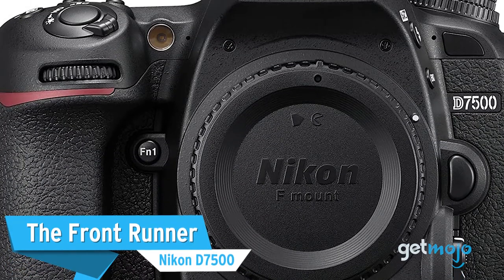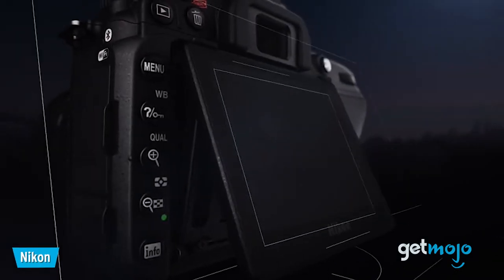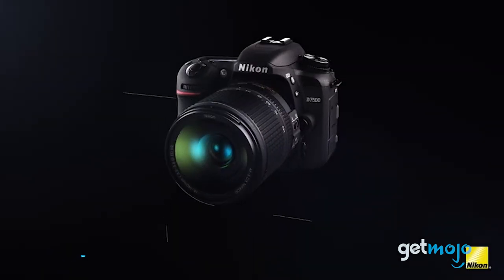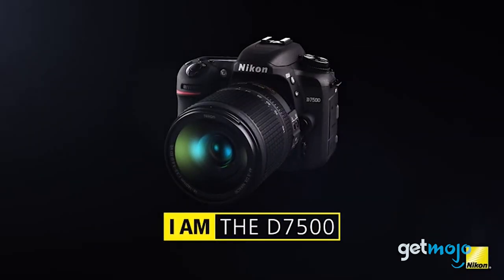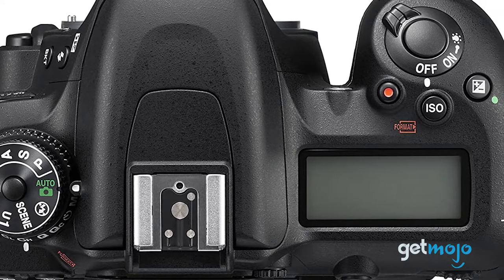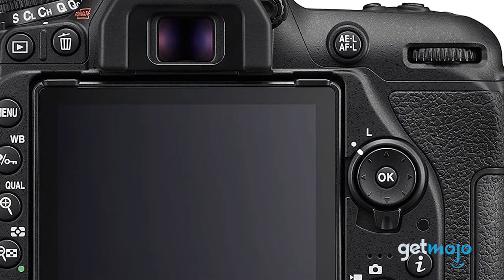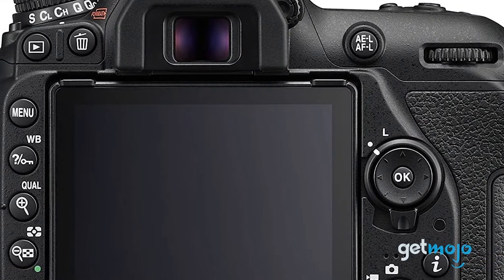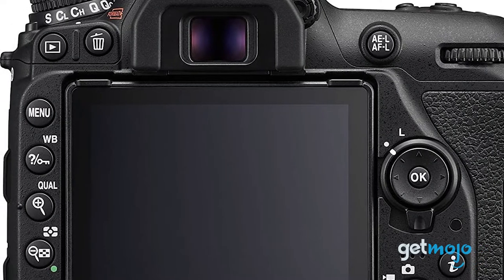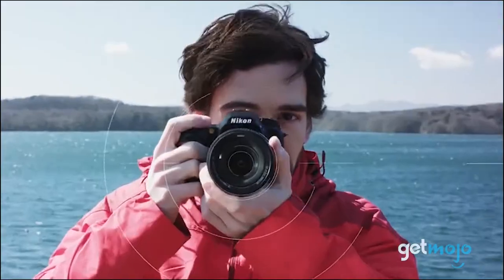First up, The Frontrunner: Nikon D7500. An excellent alternative to the slightly pricier D500, which it shares the same sensor and processor. The D7500 may not have any super-advanced features, but if you want a solid, affordable, all-around camera for various different types of work, it's perfect. With a tilting touchscreen, max burst speed of 8 frames per second, 20.9 megapixels and 4K video capabilities, it may be a cheaper option at $900, but it certainly doesn't skimp on features.